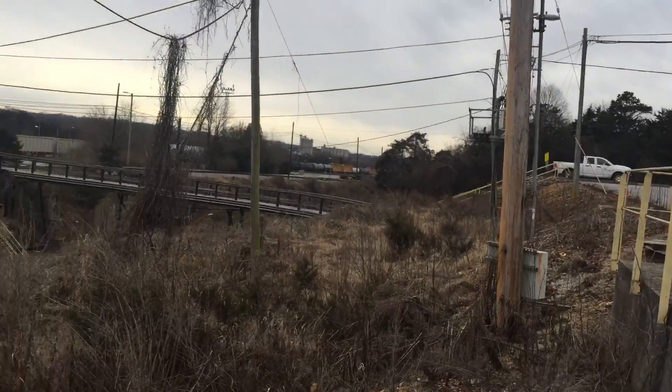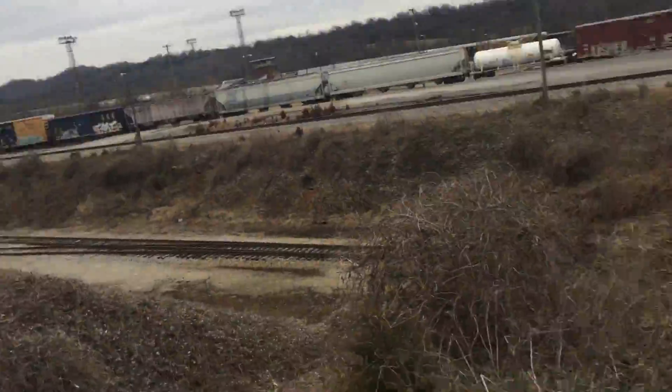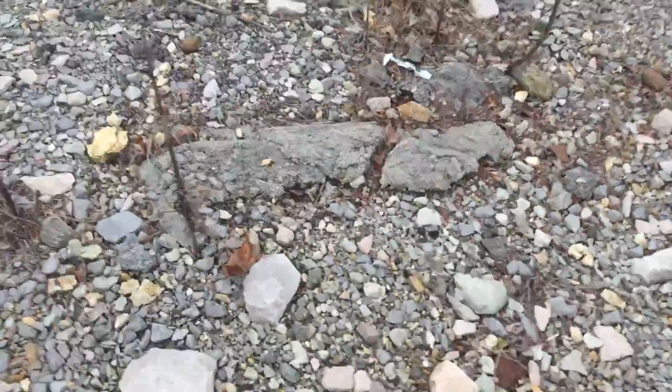This is all you can see from here, but this used to be a hump yard. I hope you enjoyed this video and I'll see you next time. Bye!